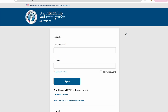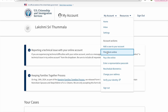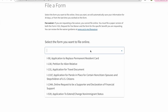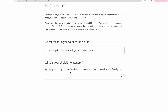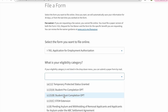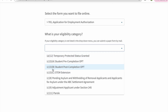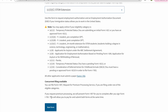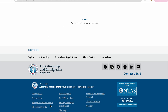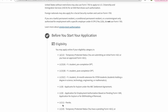You have to sign into your USCIS account. After signing in, go to My Account and click on File a Form Online. Then select the one you want to apply. In this case, we have to select I-765, Application for Employment Authorization. Underneath, for your eligible category, you have to select STEM Extension. After that, click on Start Form and you will be navigated to the next page.